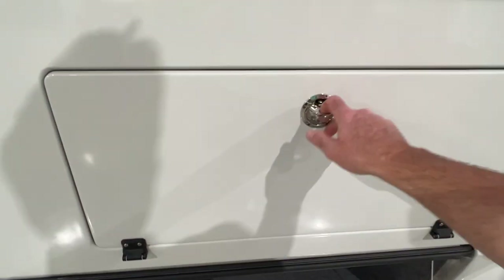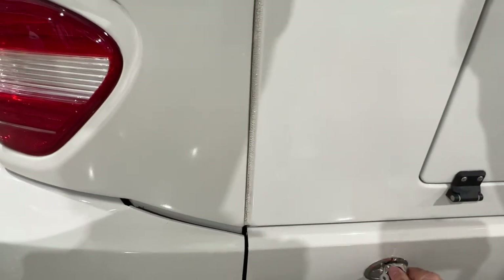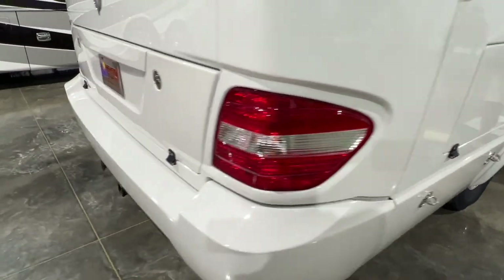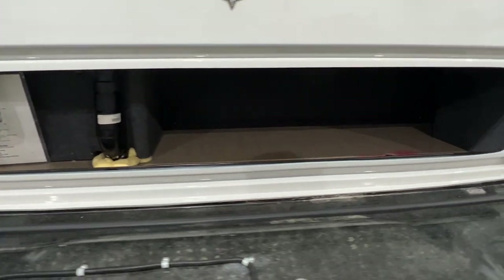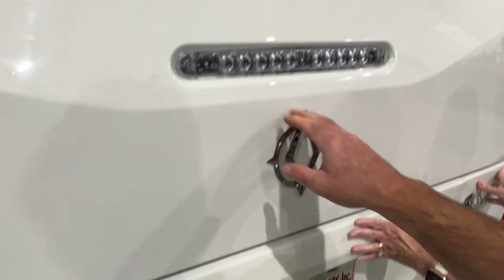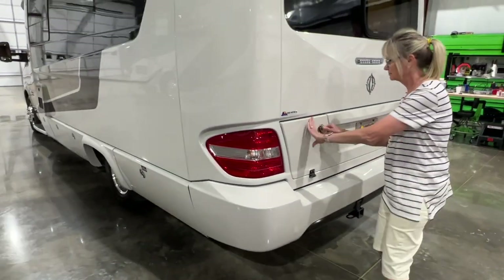For a small motorhome, they made use of every square inch. This is under the bed storage. There's also a storage compartment back here. Lots of storage, with your water filter and an LED brake light. It does have the towing package — 5,000 pounds — so you can tow a small Jeep, which is what we do, or a normal-sized car.